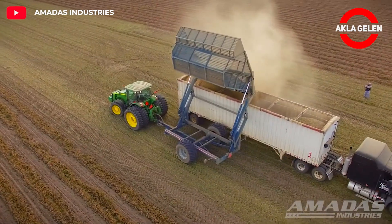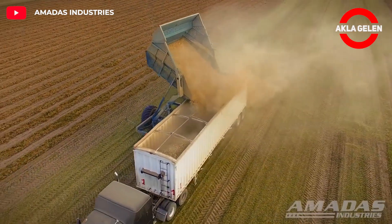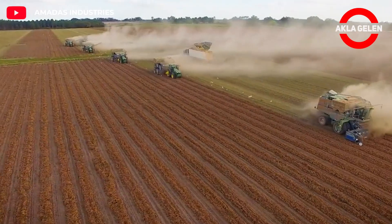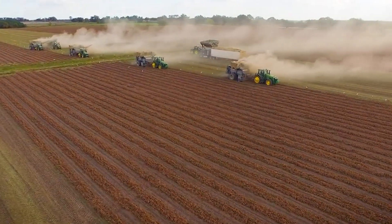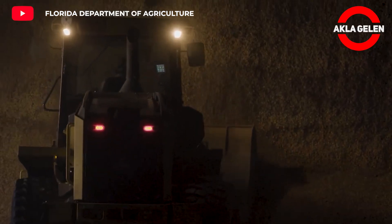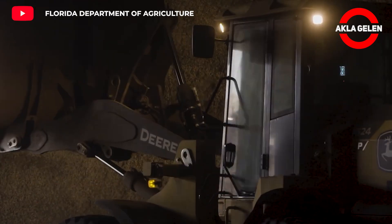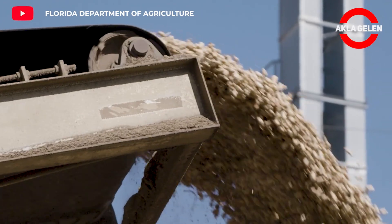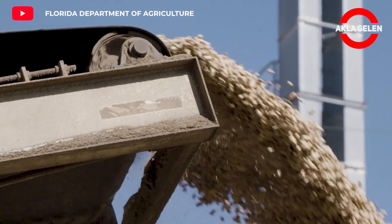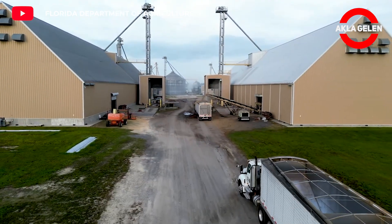These harvested peanuts are transferred to the warehouses by infield crop transporters. The stored peanuts will be sent to the processing factory on a grand journey.